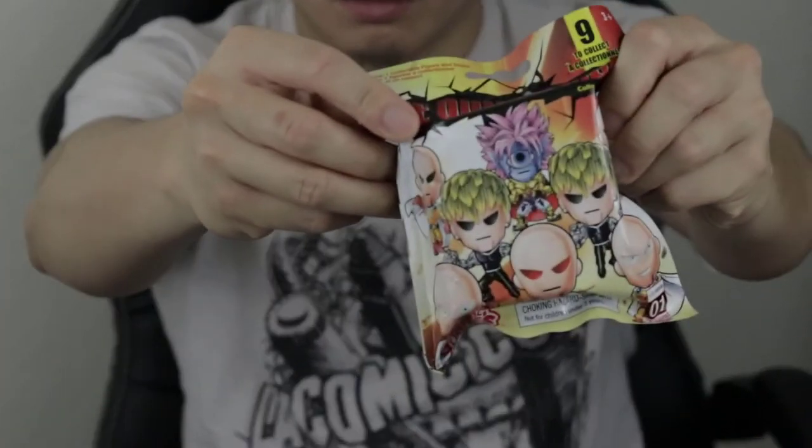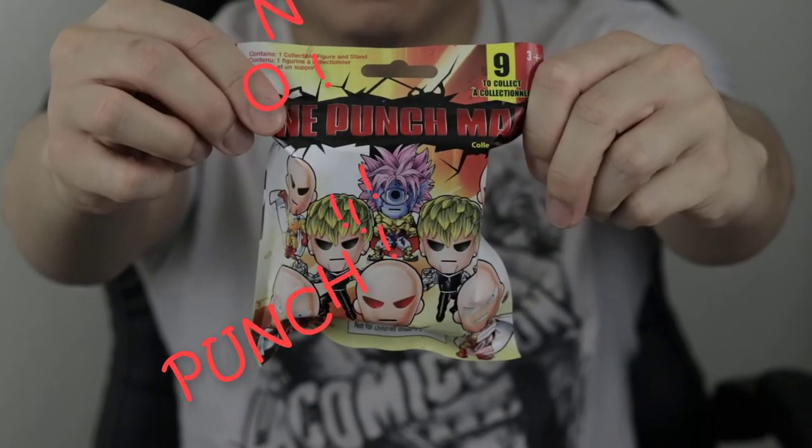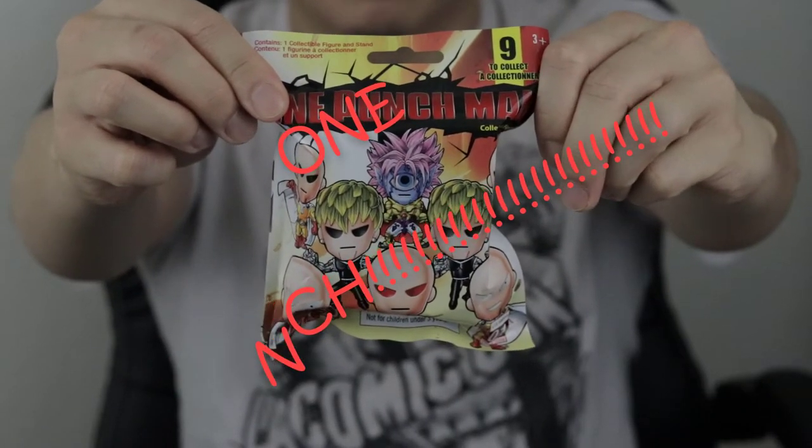What's up guys, new medicines here and you're watching my YouTube channel. Hey, what's up again guys, how are you? Today we're gonna do another One Punch Man original mini blind bag opening.